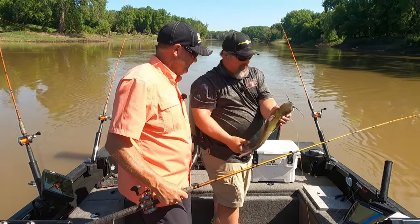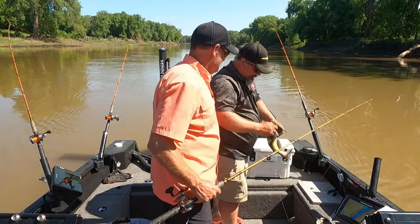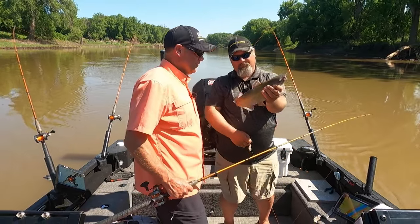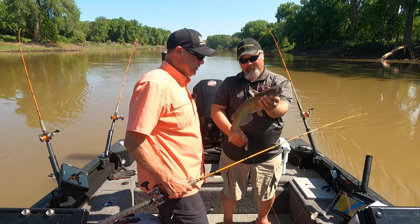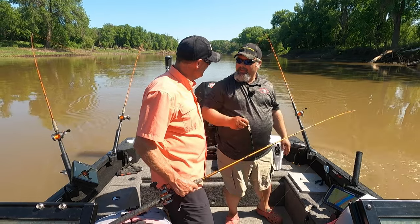Even being this young, it's probably gonna try to spawn this year. They're strong fish — even little fish like that. You always catch little fish when you start, just because you've got to get ready.